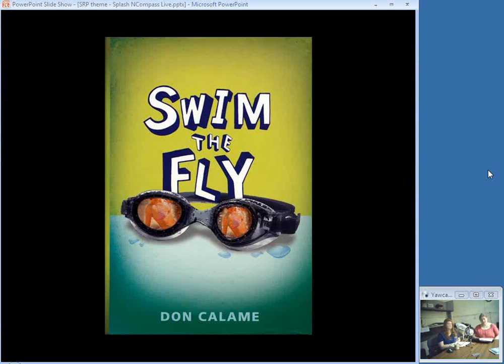Fiction for younger teens: this is so funny. Matt, Sean, and Cooper are all 15 and have agreed this summer will not pass without each of them seeing a girl naked. They are determined, and their efforts are hilarious with plenty of bathroom humor. Additionally, Matt agrees to swim the butterfly for their swim team to impress a girl, although he has never tried it before. Throughout the book he occasionally thinks he really should practice, but doesn't really get around to it. There's one scene where they've decided the thing to do is dress as a girl and go in the girls' locker room — but unfortunately an earlier encounter with diarrhea medicine kicks in at a bad time. Boys will love it.